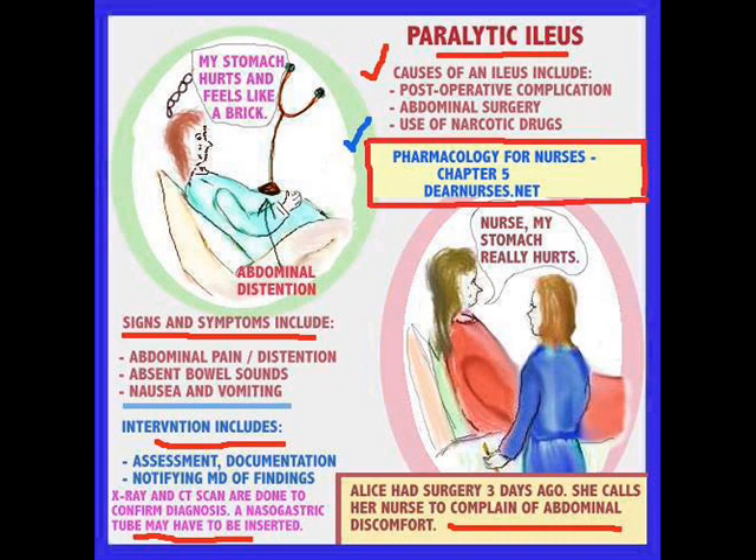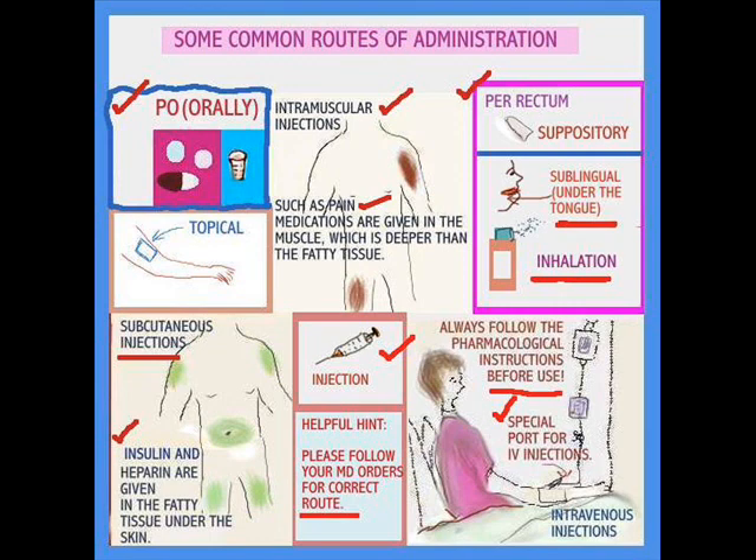I brought up common routes of administration. Medications are administered via all different routes. It could be orally, which is by mouth; topically, which is absorbed through the skin; intramuscularly, which means given into the deep muscle; subcutaneously, which is given into the fatty tissue — drugs like insulin and heparin; or by suppository, which is per rectum.